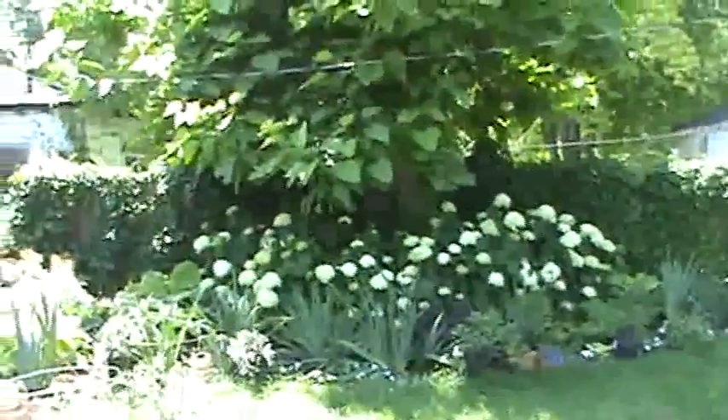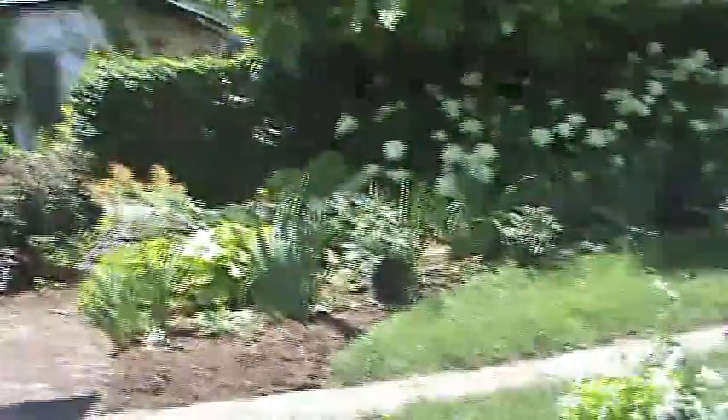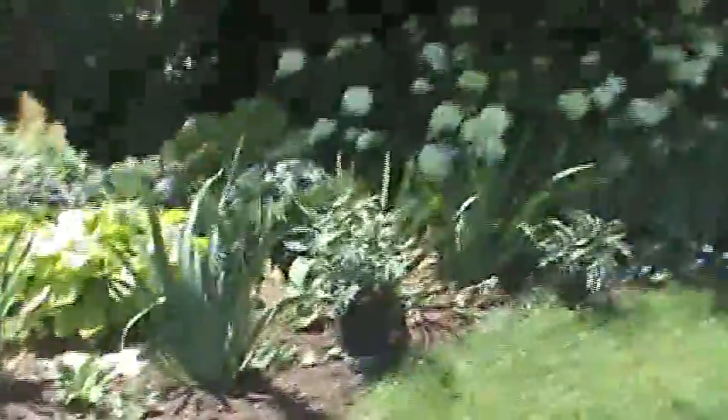Great space back here. Beautiful trees. Nice shade over there. Just an awesome area back here. Spend some time at the garden.